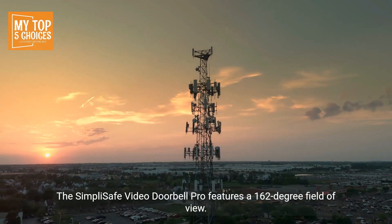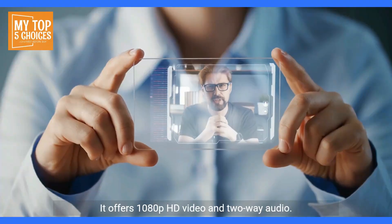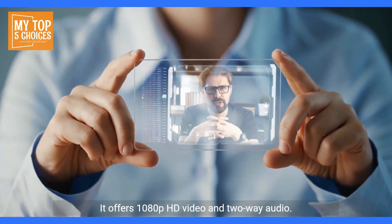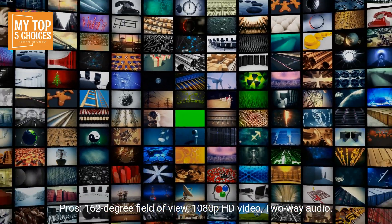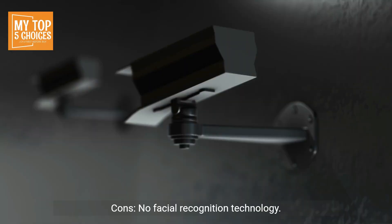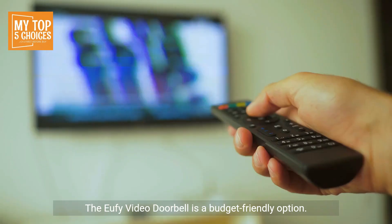The SimpliSafe Video Doorbell Pro features a 162-degree field of view and offers 1080p HD video and two-way audio. Pros: 162-degree field of view, 1080p HD video, two-way audio. Cons: No facial recognition technology, no free cloud storage.